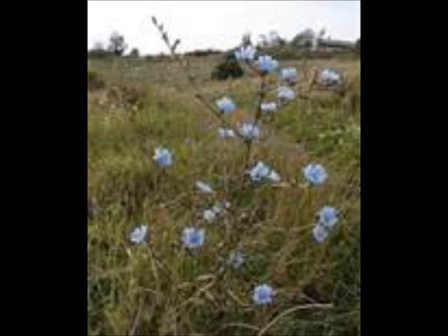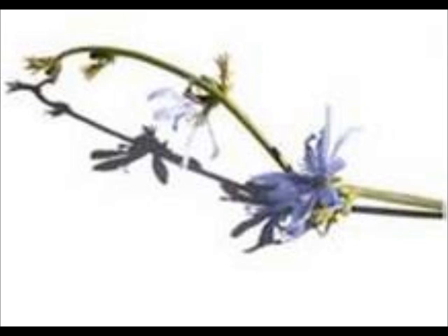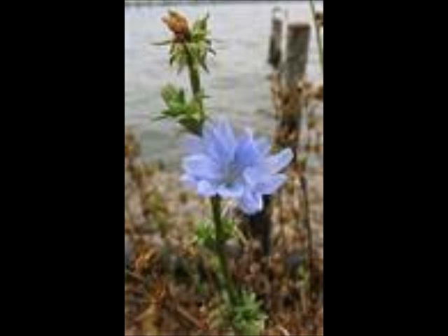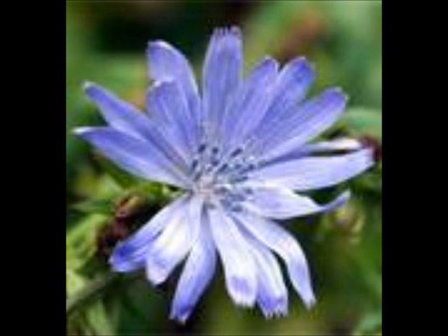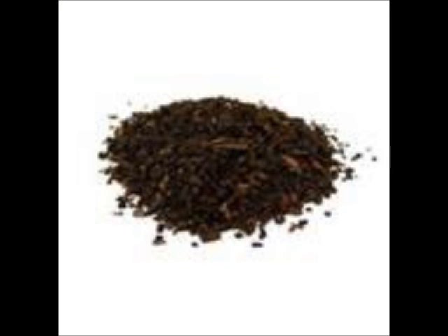Belgian endive is a variety of chicory. Chicory roots can be eaten raw, boiled, or roasted. They are said to have a carrot-like flavor when young. Most often, however, they are split, dried, roasted until brown throughout, and ground to make a coffee substitute.